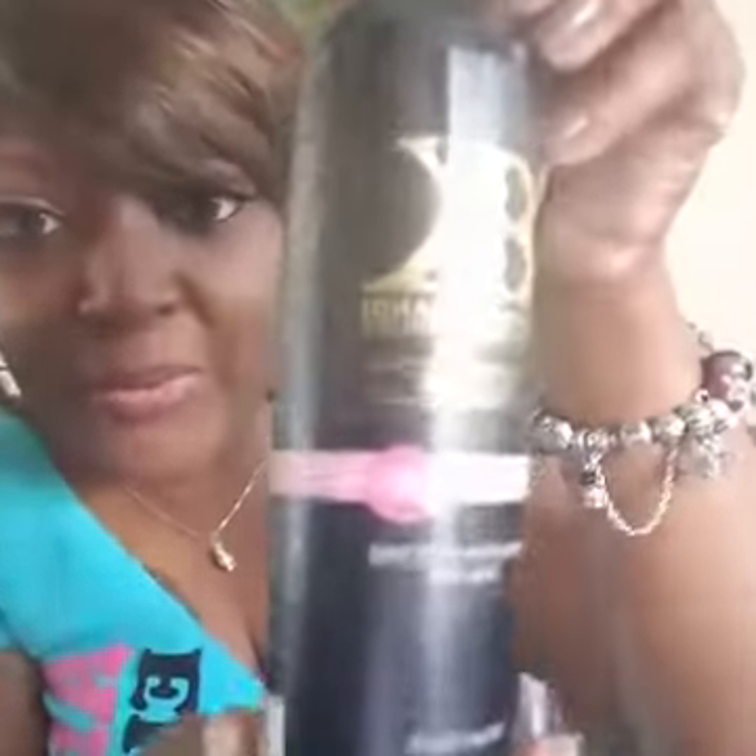It comes in two different scents. This one here is French Kisses, and French Kisses is a blend of black raspberry, rose bloom, and vanilla bean. It smells absolutely wonderful.